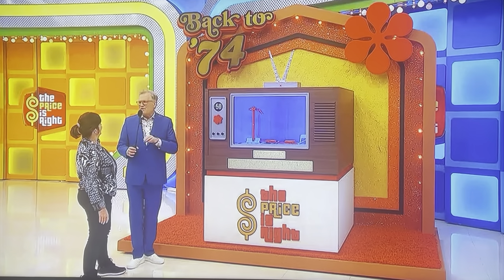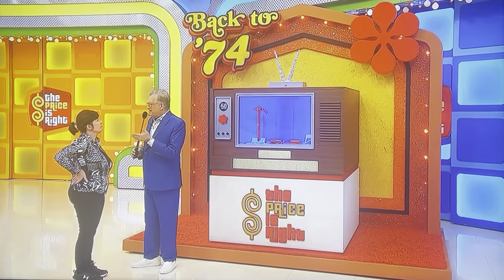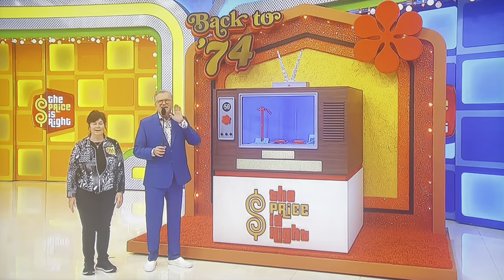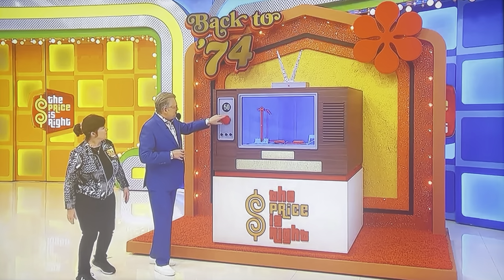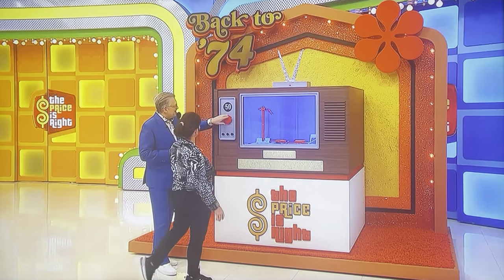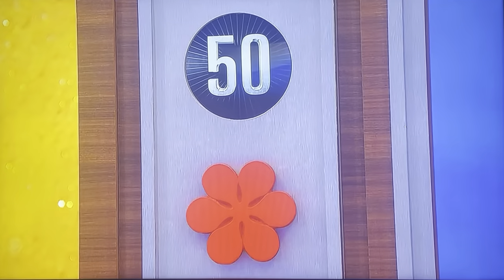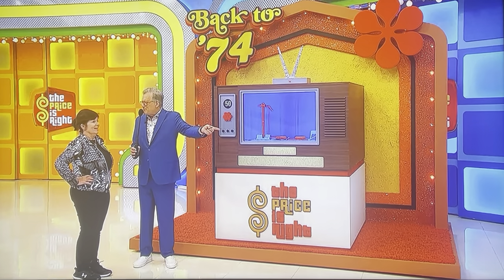This game is called Back to 74. We have three items that were on The Price is Right 50 years ago in 1974. What you're going to do is tell us what each item cost back in 1974. George is going to use the exact same copy that we used in 1974. We'll show you a range of prices, and you'll dial in what you think the price is. However many dollars you're off, we'll subtract from $50. If you don't lose more than $50 between all three items, you win yourself a brand-new automobile.